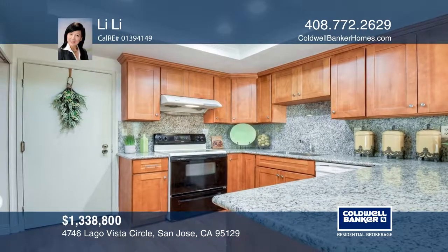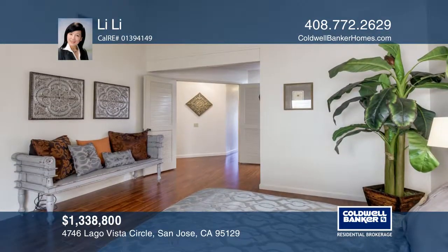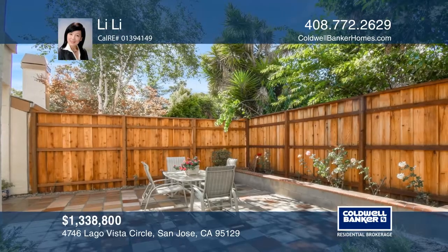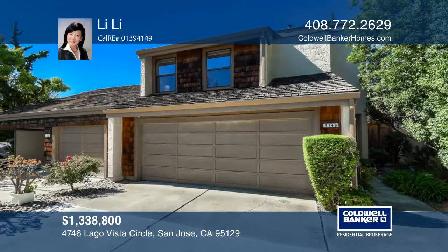The cozy private backyard is ideal for entertaining. You'll also find an attached two-car garage with storage. It has easy access to Highway 280 and is close to Santana Row, Main Street Cupertino, and grocery stores.